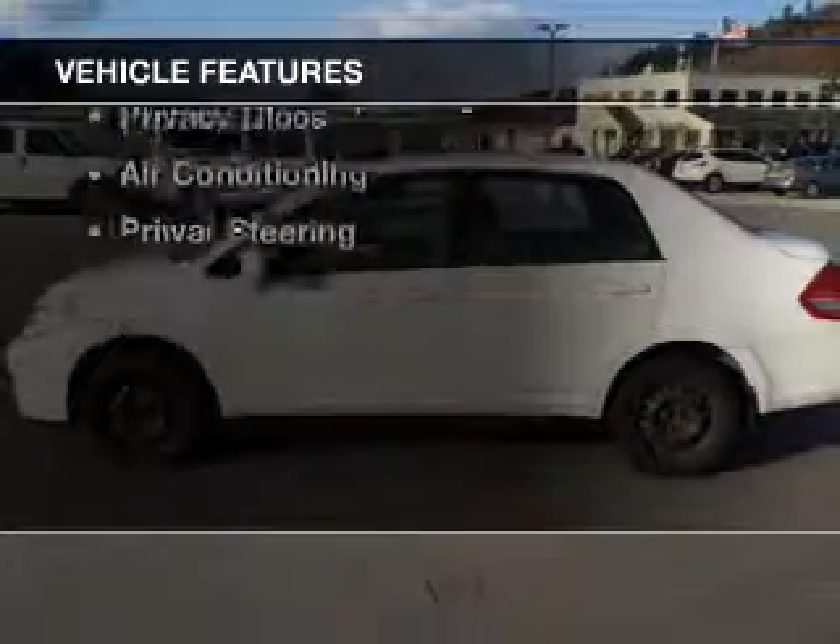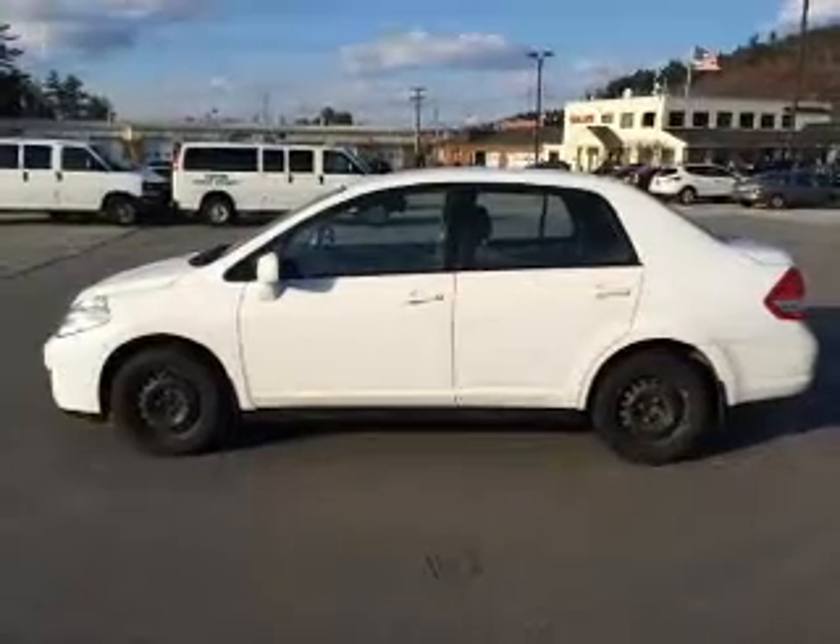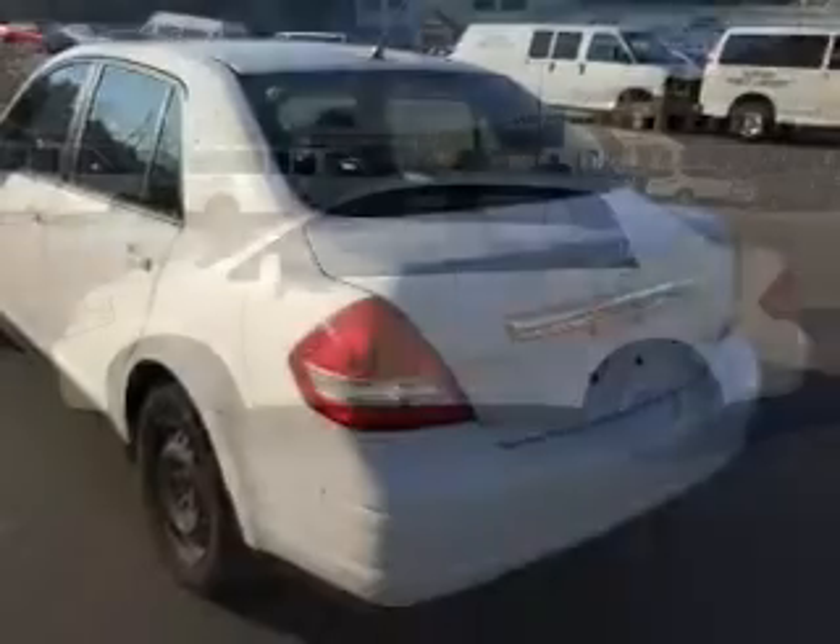The features include digital audio input, an adjustable tilt steering wheel, privacy glass, air conditioning, and power steering.